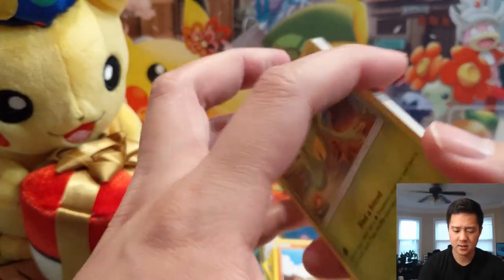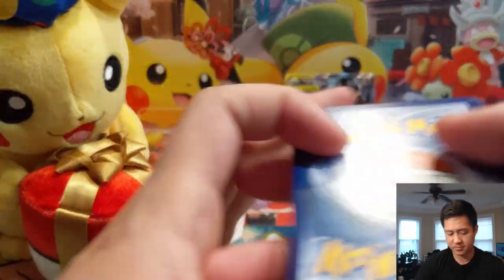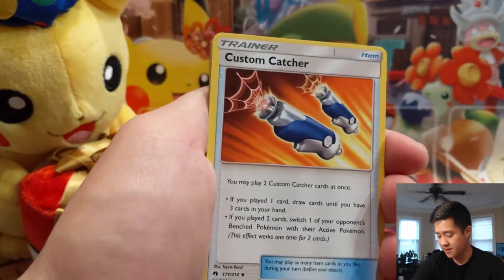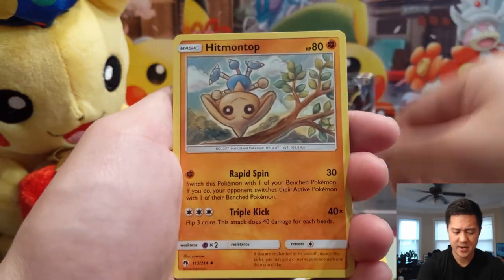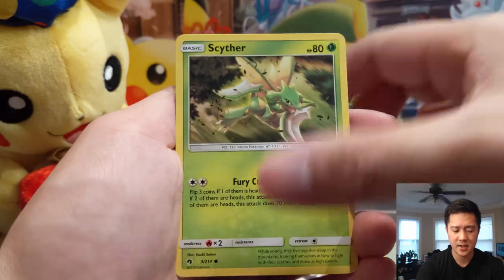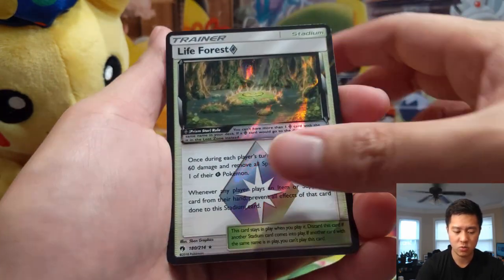Let's move on to Lost Thunder — wouldn't mind another Naganadel. We have a Dark Energy, Custom Catcher — putting that to the side, I think those were going for like ten dollars a pop at one point. Scyther, Stunfisk, Chikorita, Life Force — not bad, and then a Dialga.